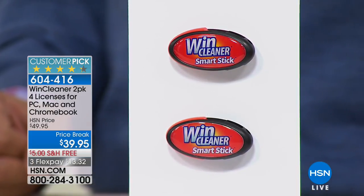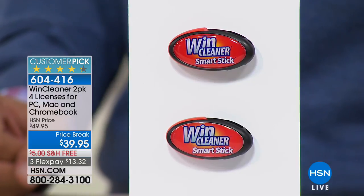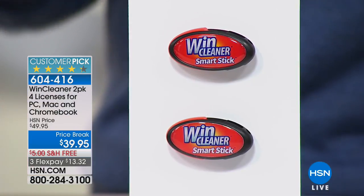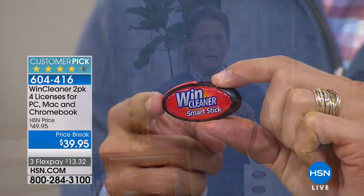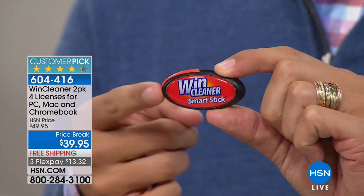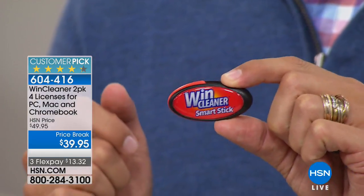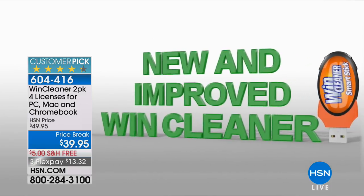You may just have a clogged registry — you may just need to clean the inside of your computer, just like you get oil changes for your car. This is the one-of-a-kind best-selling most popular worldwide registry cleaner product. When you take your computer to the squad of geeks, when you go to a tech expert and pay 80 bucks, the first thing they do is clean your registry.